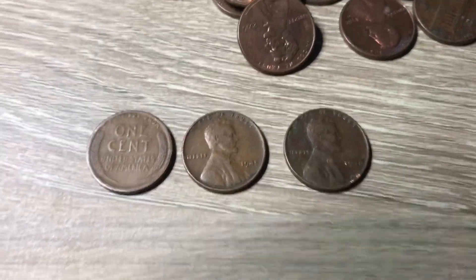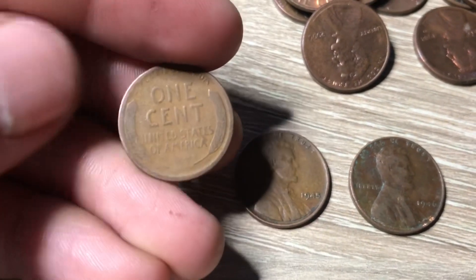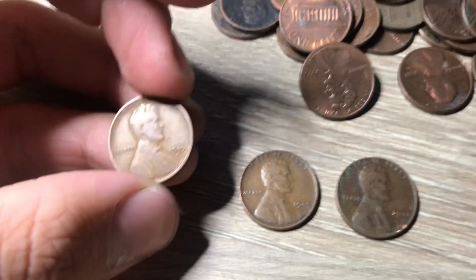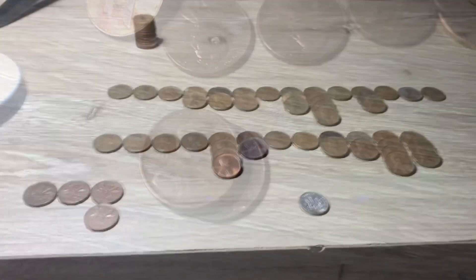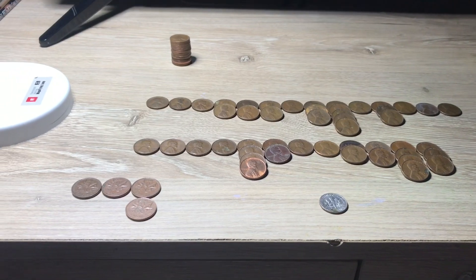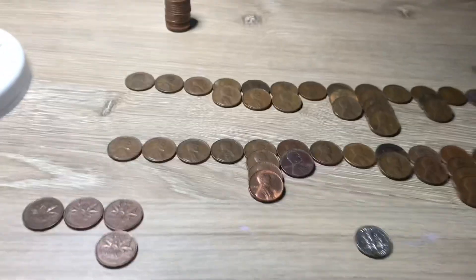On roll forty-eight we got three finds: a 1945, a 1946, and I flipped this one over because it's a lot older — it's from 1919 San Francisco. Unfortunately we only need the 1919 Denver, but it's still cool that we got one that old. And that's going to do it for this two-box hunt. We ended with that three wheat penny roll.